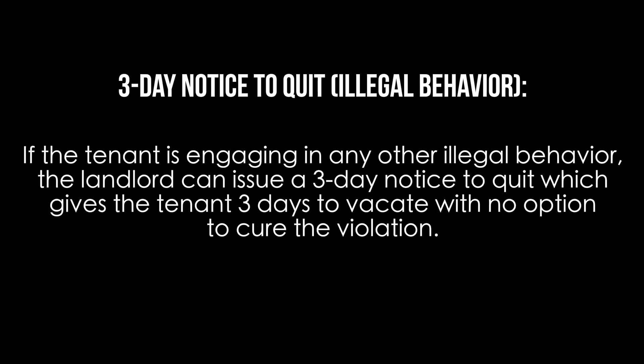Three-day notice to quit illegal behavior: if the tenant is engaging in any other illegal behavior, the landlord can issue a three-day notice to quit, which gives the tenant three days to vacate with no option to cure the violation.